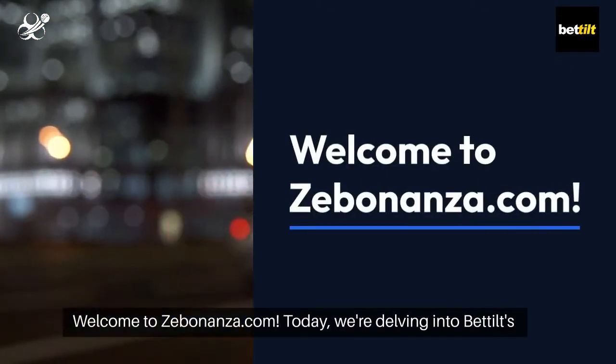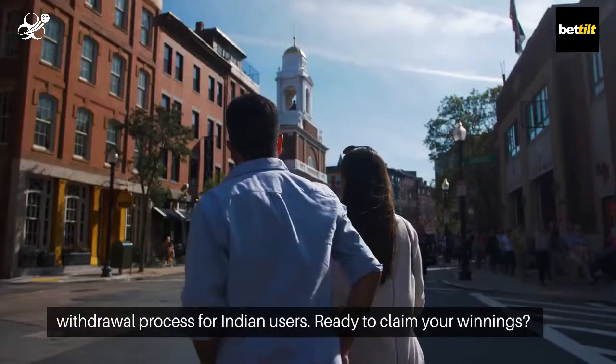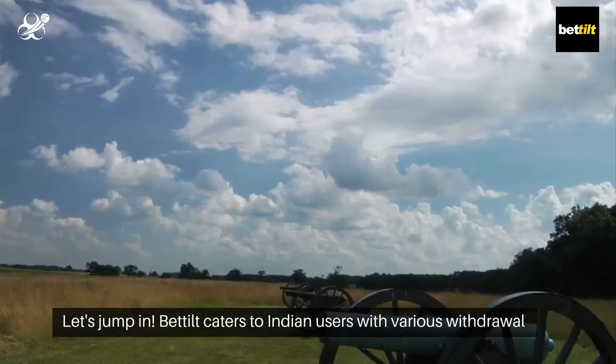Welcome to Zebonanza.com. Today, we're delving into Bedilt's withdrawal process for Indian users. Ready to claim your winnings? Let's jump in.